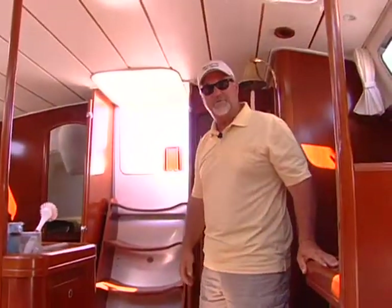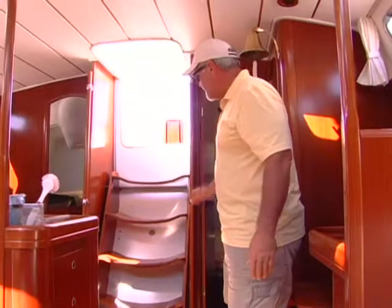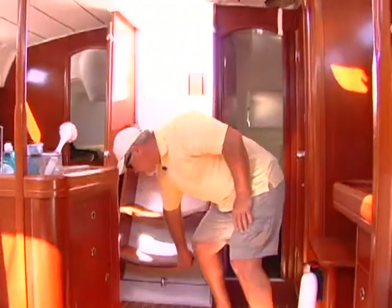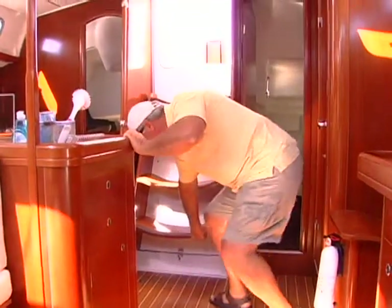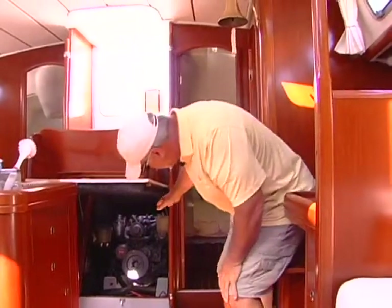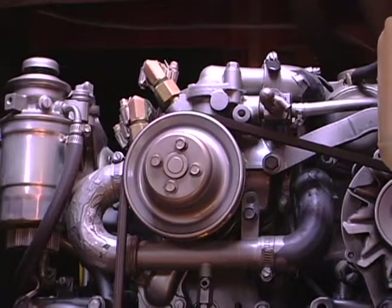Now we're down inside the 473 Beneteau, 2006. You have nice curved Beneteau stairs here, which provide very easy access to the engine. It's on hydraulics and you can take a peek down in there. You have a nice Yanmar 75 horsepower engine.